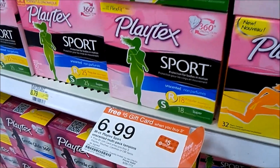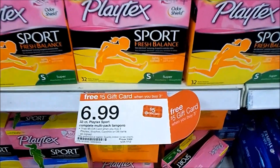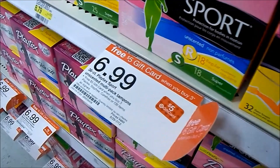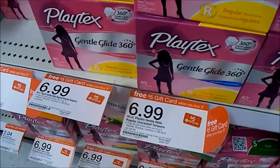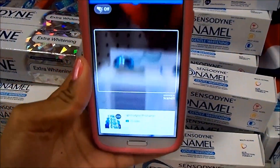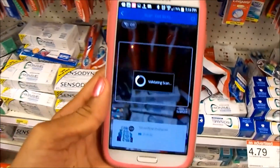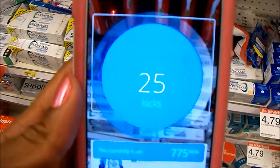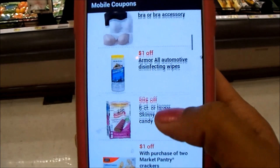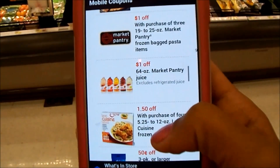There's a gift card deal at Target — buy three of the Playtex tampons, get a $5 gift card. Can't find a coupon? Use a coupon database. By scanning this product on my Shopkick app, I just earned 25 points. Always check the mobile coupons when you're in the store to see if maybe there's an extra deal on something that you want.